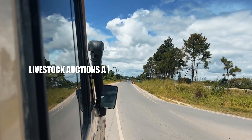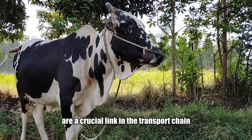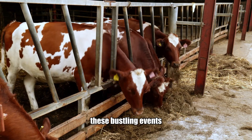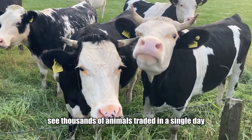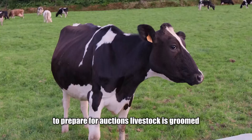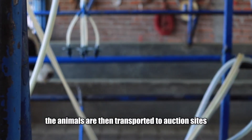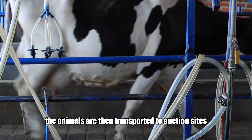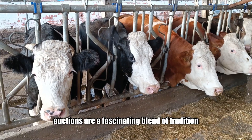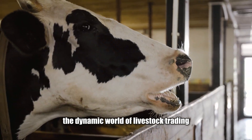Livestock auctions are a crucial link in the transport chain, where farmers, buyers and transporters converge. These bustling events see thousands of animals traded in a single day, with each purchase determining the next leg of their journey. To prepare, livestock is groomed, fed and checked for health issues, then transported to auction sites in specialised trucks where their welfare is carefully monitored. Auctions are a fascinating blend of tradition and technology, offering a glimpse into the dynamic world of livestock trading.